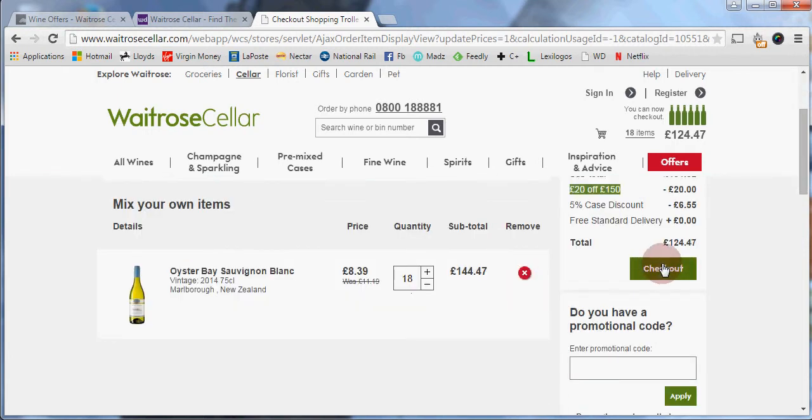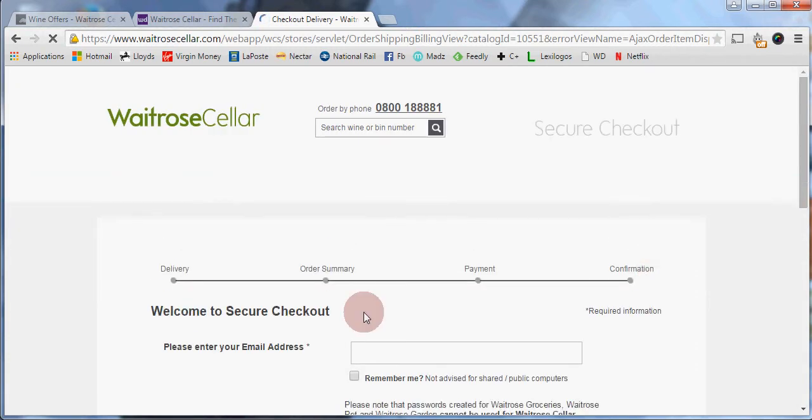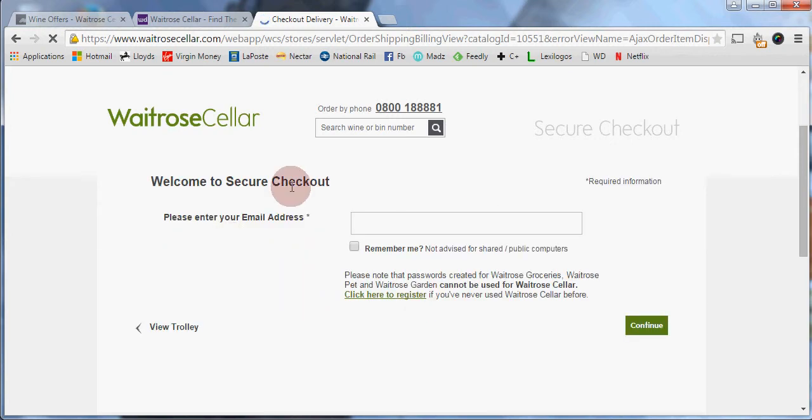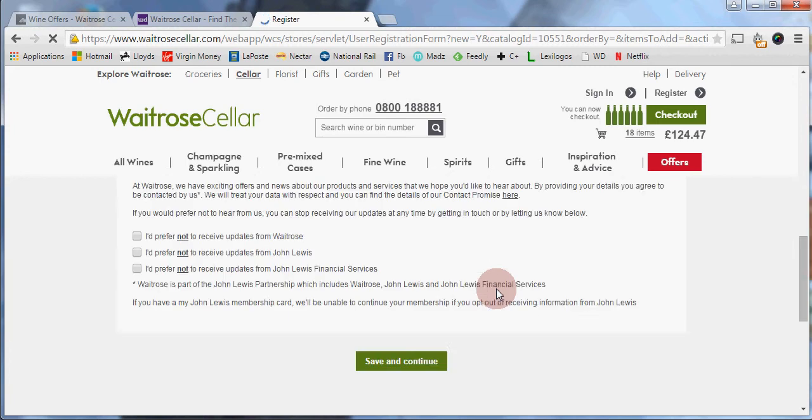Now I can click 'Checkout' and follow the steps to pay for my order. If you already have an account with Waitrose Cellar, you can just enter your details. If not, you can click here to register and follow the steps to create your account.